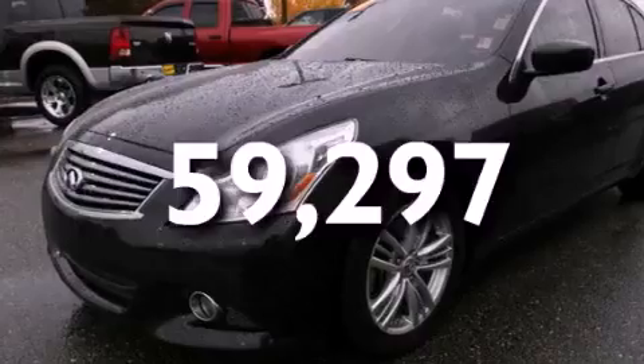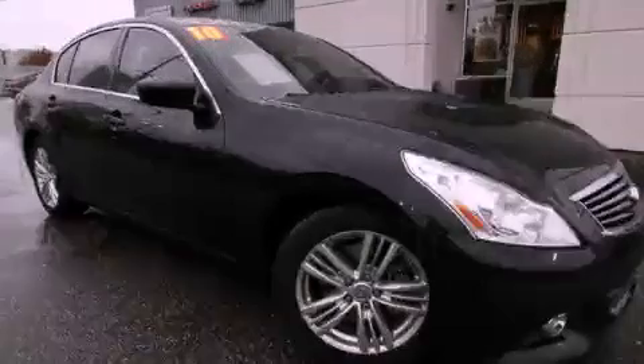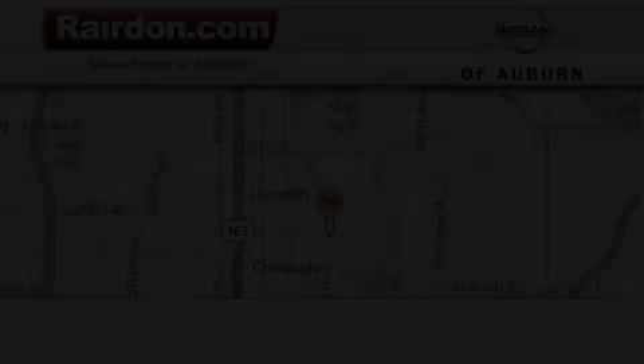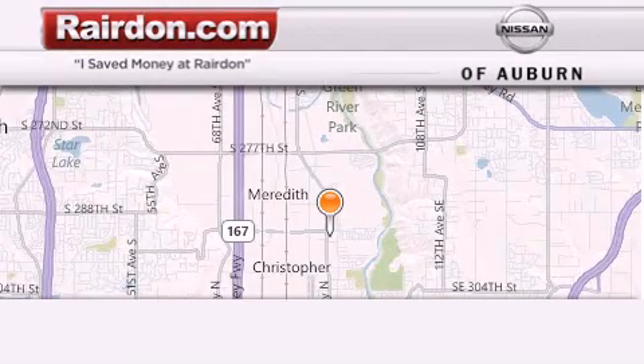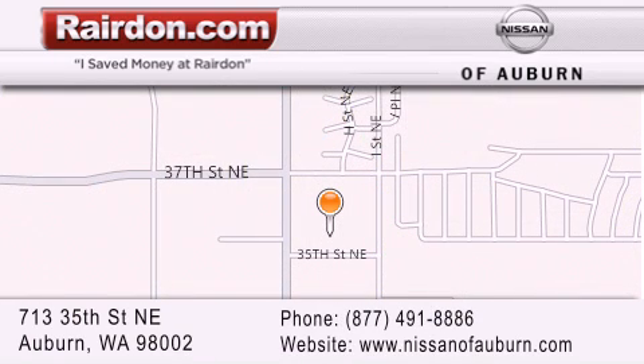Contact us today and schedule your opportunity to see this vehicle in person. We look forward to serving you!